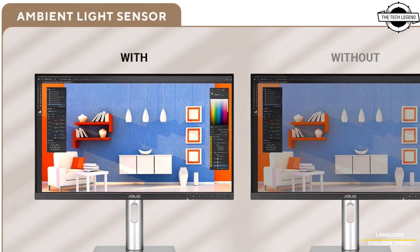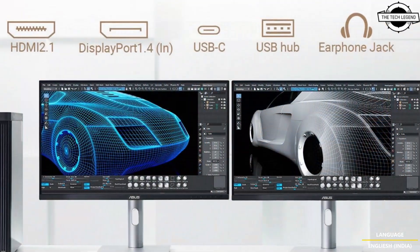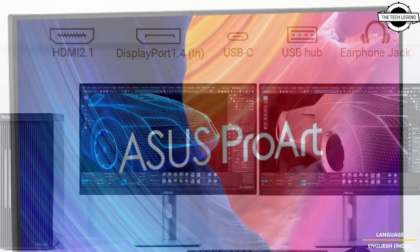Hello friends and welcome back to the Tech Region channel. Today I will talk about the ASUS ProWatt Display 5K professional monitor, priced at $799.